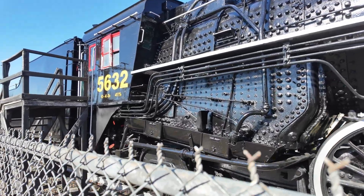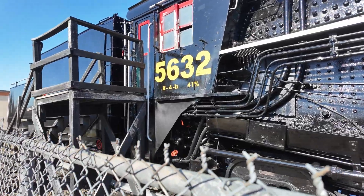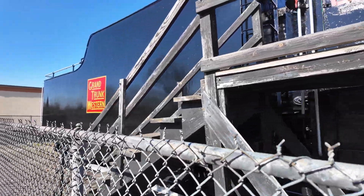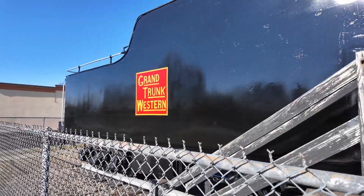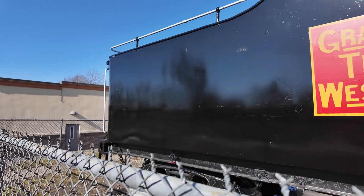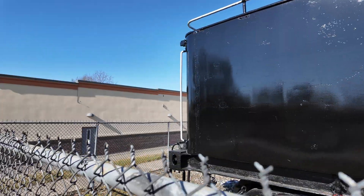They were built in 1930 and only stayed in service until 1958, when they were removed from service due to the dieselization of the railroads. Dieselization basically means they switched from steam-powered coal railroads over to diesel locomotives — diesel electrics specifically.